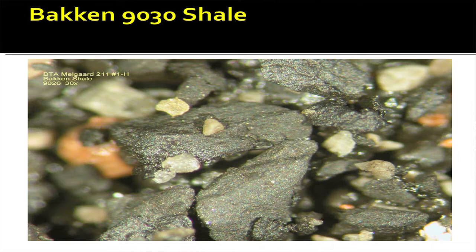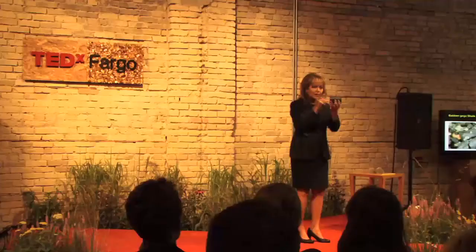I have a piece of Bakken core right here — this is Bakken shale. It looks very similar to the picture we're looking at. This is the source rock; this is the rock that generates the oil. You're going to look at it and say you can't possibly get oil out of that. Well, we do. The way we do it is horizontal drilling and fracture stimulation — those two things together are what make this Bakken play work.